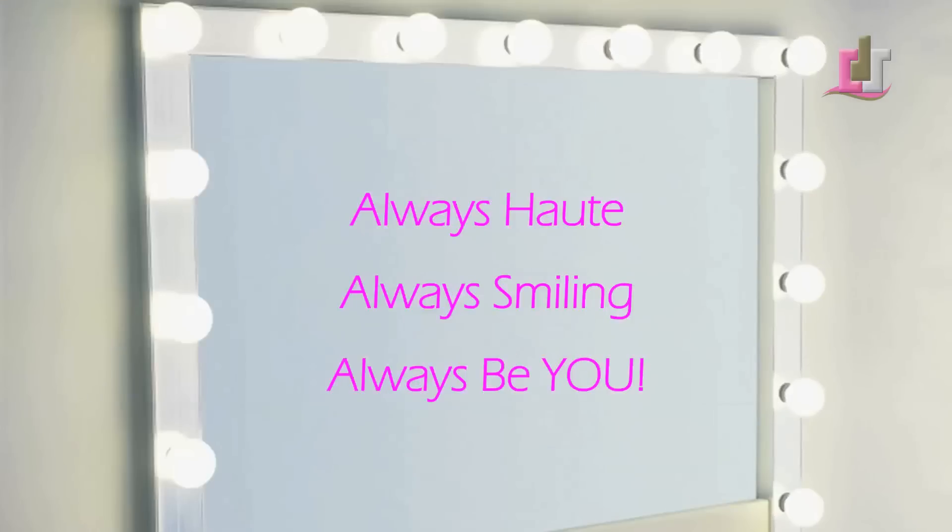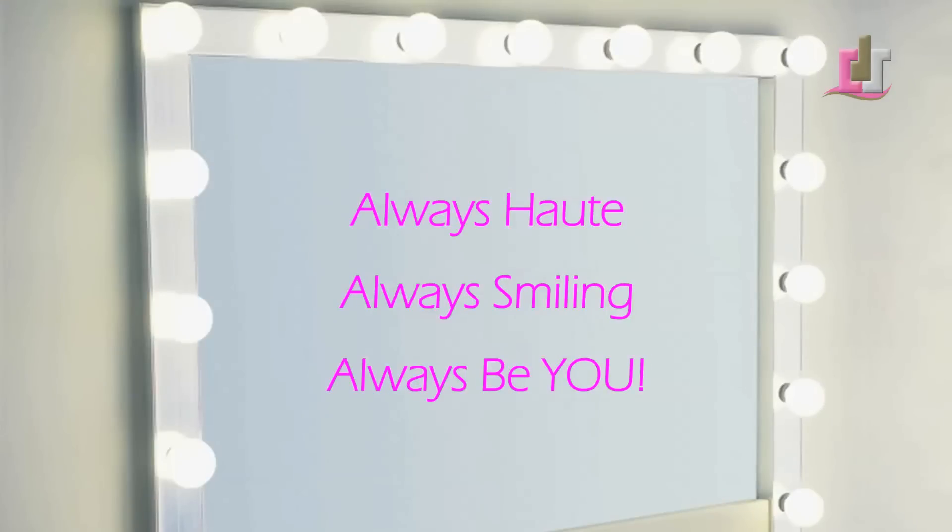Lastly, guys, remember — true beauty lies within. So wear that beautiful smile and all will be well. Always hot, always smiling, always be you. Till next time.